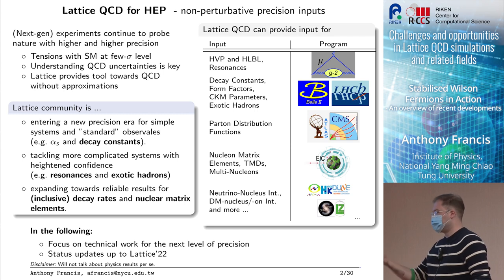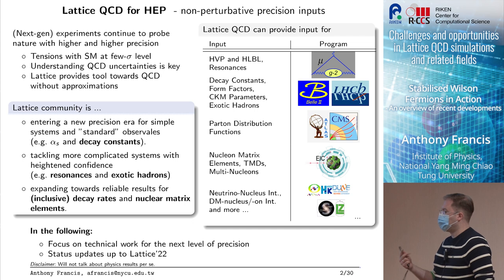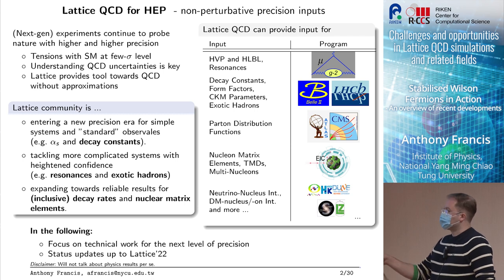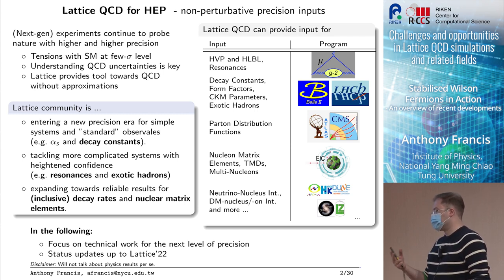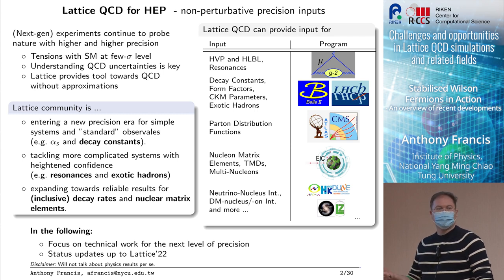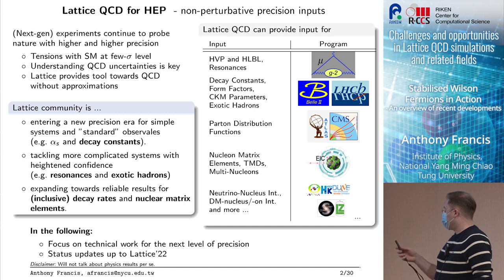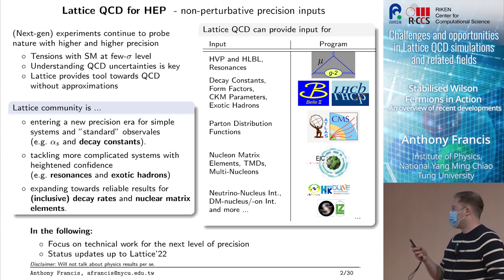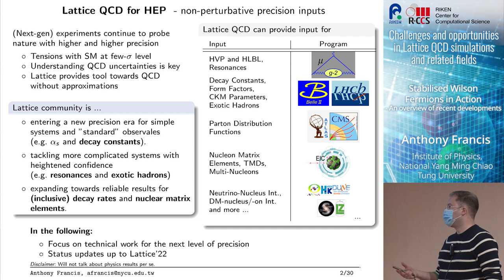The lattice community is supplying all of these decay constants and standard observables at extreme precision, while we are also more confident in doing complicated things like certain resonances, exotic hadrons, and going towards inclusive and exclusive decay rates — some of the really important questions we're trying to tackle today. I give an overview of all the amazing experiments that need these inputs, but this is not going to be what I'm going to talk about.